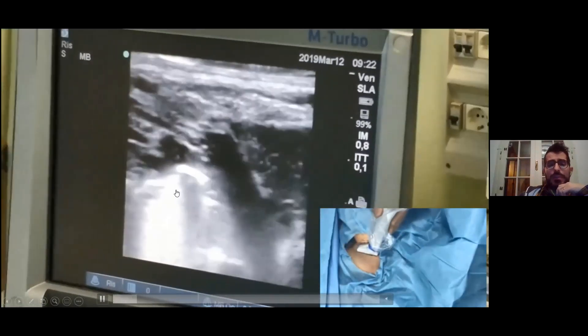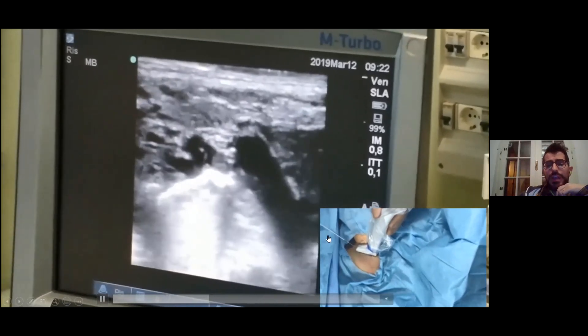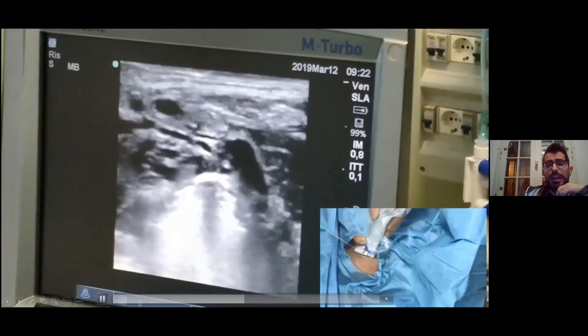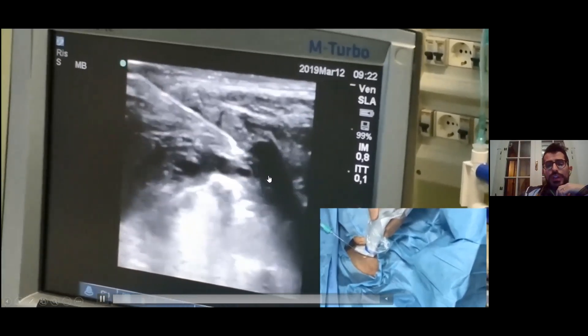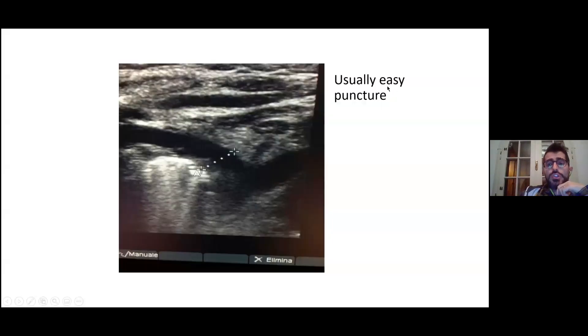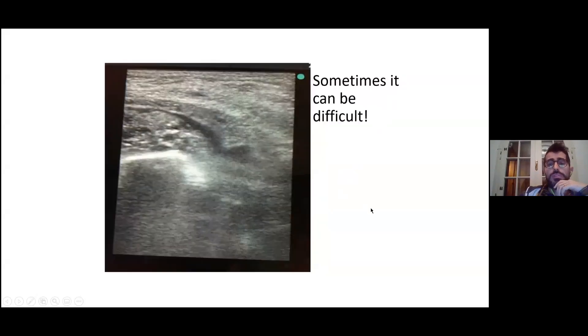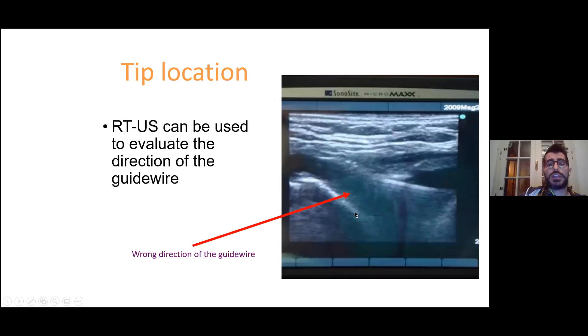This is a picture of the brachiocephalic vein being punctured with an in-plane approach. This is a clip from my hospital. This is the lung, this is the pleura, and this is the right brachiocephalic vein. The needle comes in the same plane as the probe, and you can see the needle in its whole length approaching the brachiocephalic vein. Once you are into the vein, you aspirate the blood. It's quite easy to puncture the brachiocephalic vein because it's a big vein, though it can be difficult in preterm neonates. After vein puncture, we still use ultrasound for real-time tip navigation — we can double-check the direction of the guide wire and the catheter.